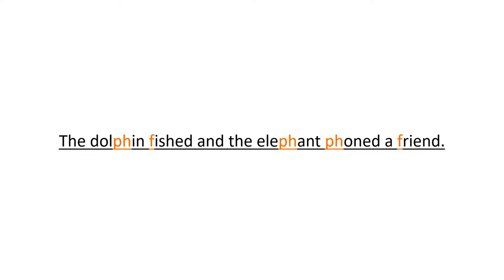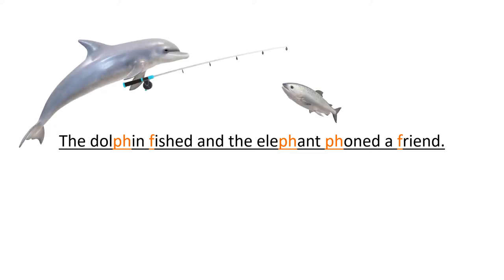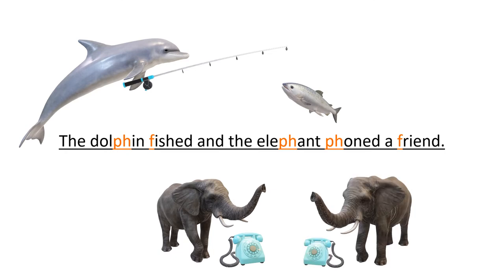Let's try that one more time. The dolphin fished and the elephant phoned a friend. One more time and then you can repeat. The dolphin fished and the elephant phoned a friend. Now you.